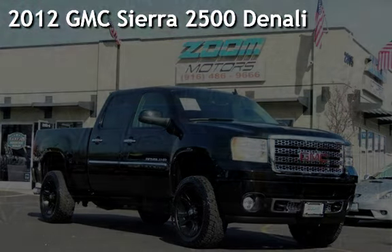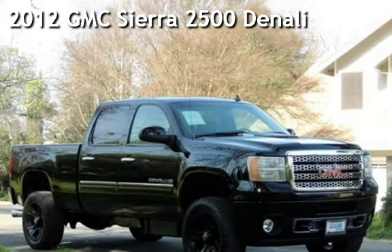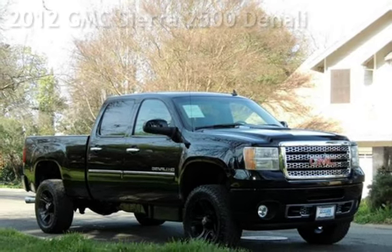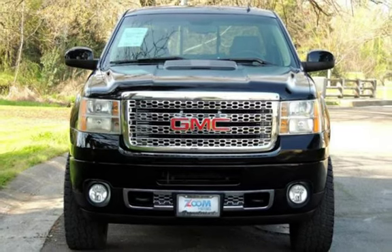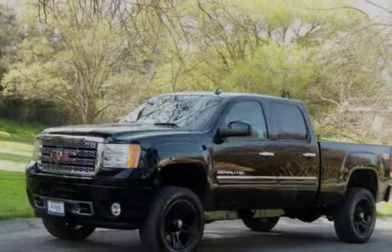Presenting a pre-owned 2012 GMC Sierra 2500 Denali. This four-door truck has an eight-cylinder, 6.6-liter V8 engine, with four-wheel drive, and an automatic transmission.